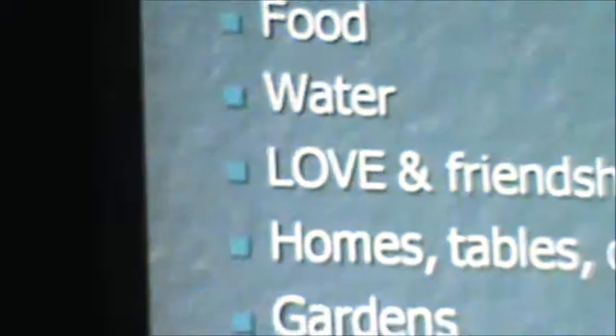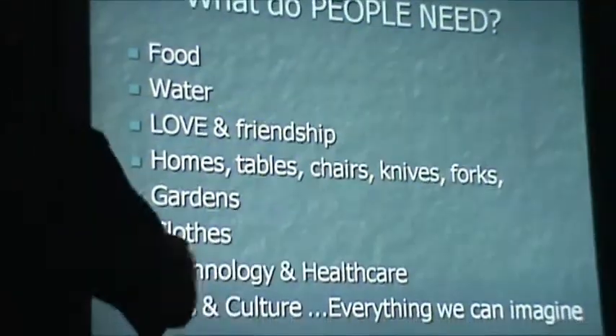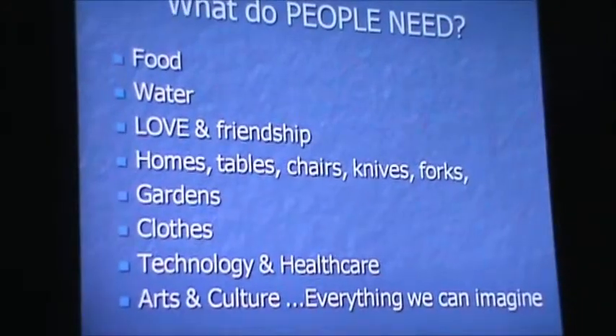What do people need? People need food, water, love, friendship, home, tables, chairs, knives, forks, gardens, clothes, technology, healthcare, arts, culture — everything you can imagine and everything you have not imagined yet. We need it, we want it, we should have it — any time, all the time — because that's our right.